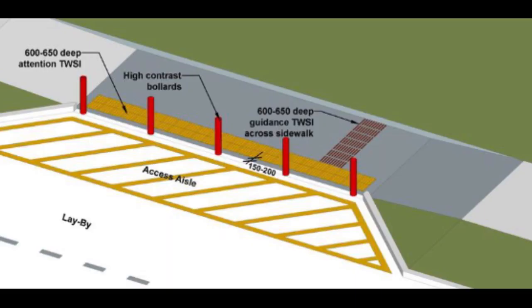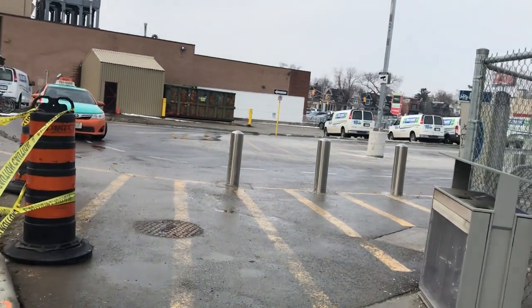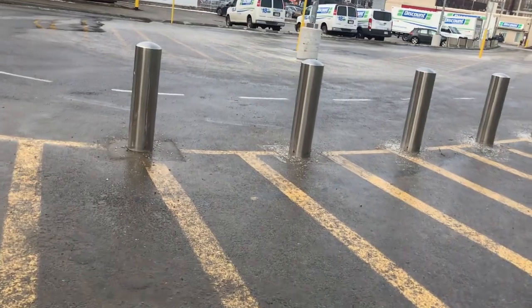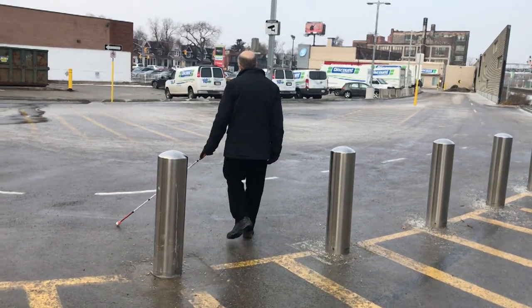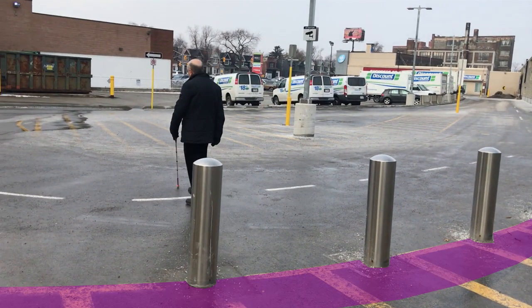Another place where we need a tactile marking on the ground for safety is when I come to a boundary between a safe pedestrian sidewalk and an adjacent road or driveway. I walk along the exit path from the Bloor station on the UP Express line — it leads out to the kiss-and-ride passenger pickup area. I walk from the sidewalk right into the driveway. Because there's no tactile warning, I don't know I've walked into the path where cars can drive. There should be a tactile walking surface indicator there to keep everyone safe.